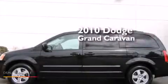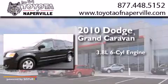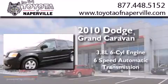This is a 2010 Dodge Grand Caravan. It has a 3.8-liter six-cylinder engine and a six-speed automatic transmission.